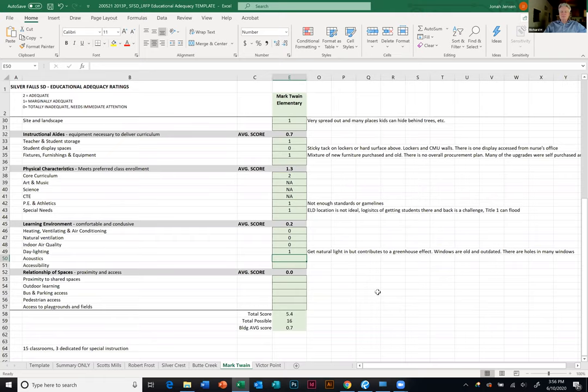Acoustics — noise between classrooms and within classrooms — there are zeros already coming in. It's a zero. Accessibility — directed primarily at limited mobility or wheelchair access — it's a zero. We have one wheelchair lift that requires going in through the gym and it's not a very good lift. Additionally, the ADA access at the front of the building is a gravel path.